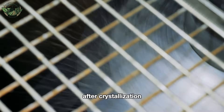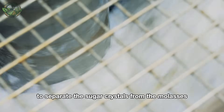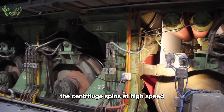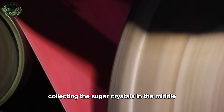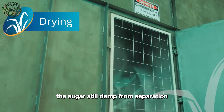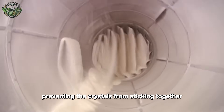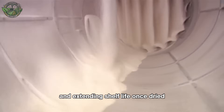After crystallization, the mixture is placed in a centrifuge to separate the sugar crystals from the molasses. The centrifuge spins at high speed, collecting the sugar crystals in the middle while the molasses flows out. The sugar, still damp from separation, is sent to a drying system to fully dry, preventing the crystals from sticking together and extending shelf life.